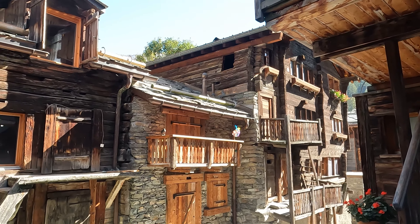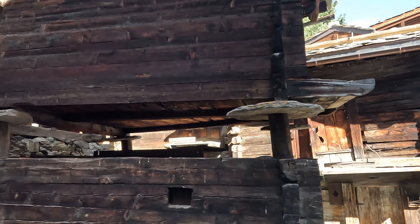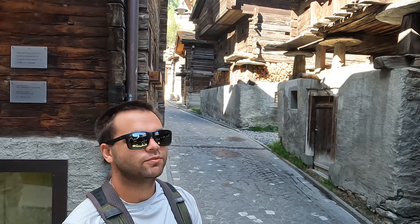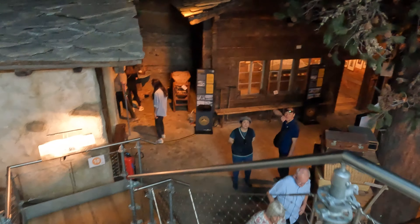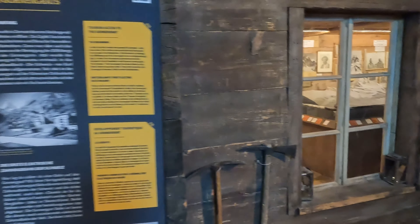So we are in the old town of Zermatt. As you can tell, there are lots of older buildings and structures — they don't look super stable or like they are held up by much. We walked into the Matterhorn Museum, which has a lot of history about the Matterhorn and Zermatt.